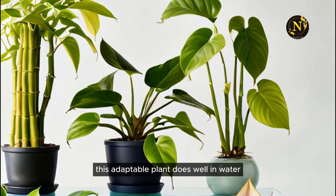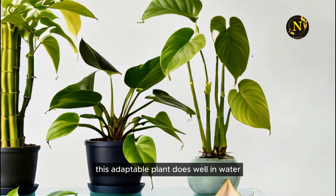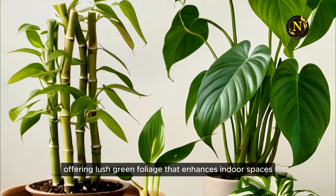3. Philodendron. This adaptable plant does well in water, offering lush green foliage that enhances indoor spaces.